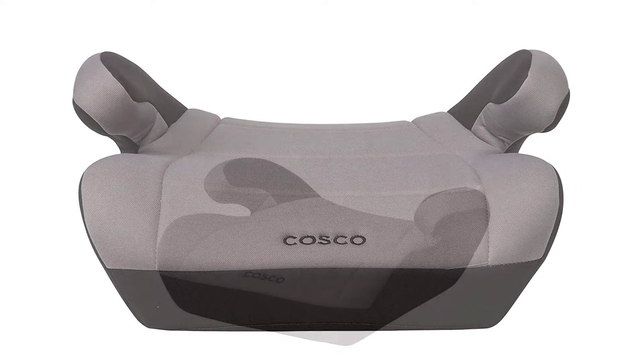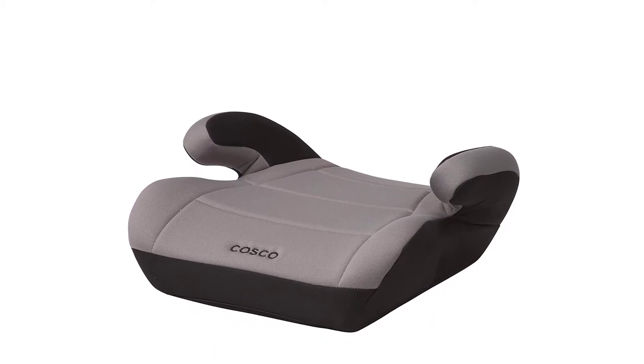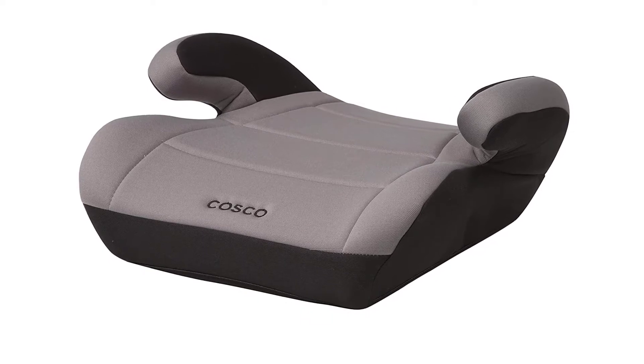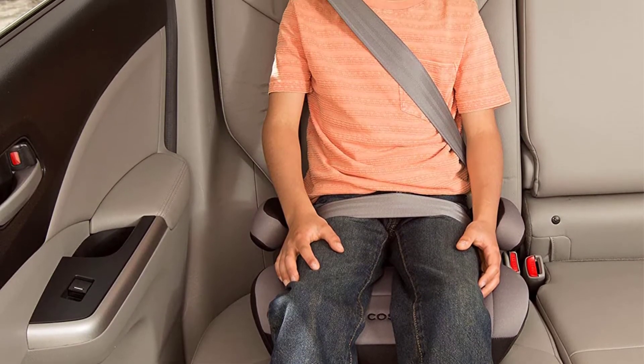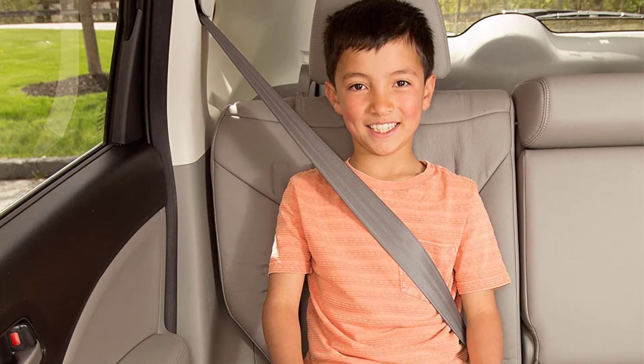Featuring a seat-safe design, this model won't leave scuff marks or other damage on your vehicle seats. This booster seat is designed for children between 40 and 100 pounds and 43 to 57 inches tall. It comes in a variety of colors to match your, or your child's, preference.